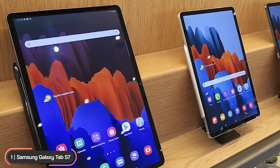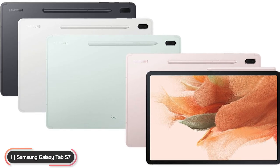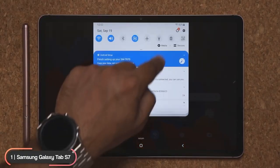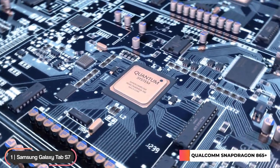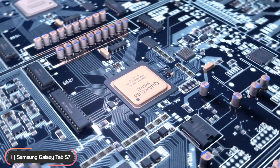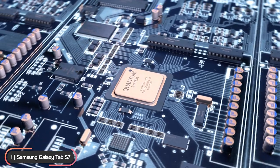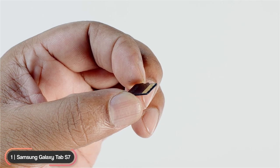The S7 Plus has a 12.4-inch AMOLED display with 2800 by 1752 resolution and a 120 Hz refresh rate. They both come in four color options: Mystic Black, Mystic Silver, Mystic Bronze, and Mystic Navy. Optional LTE connectivity is also available. The tablets are powered by a Qualcomm Snapdragon 865 Plus processor. The S7 has 6 gigabytes of RAM while the S7 Plus has 8 gigabytes, with storage options up to 512 gigabytes.